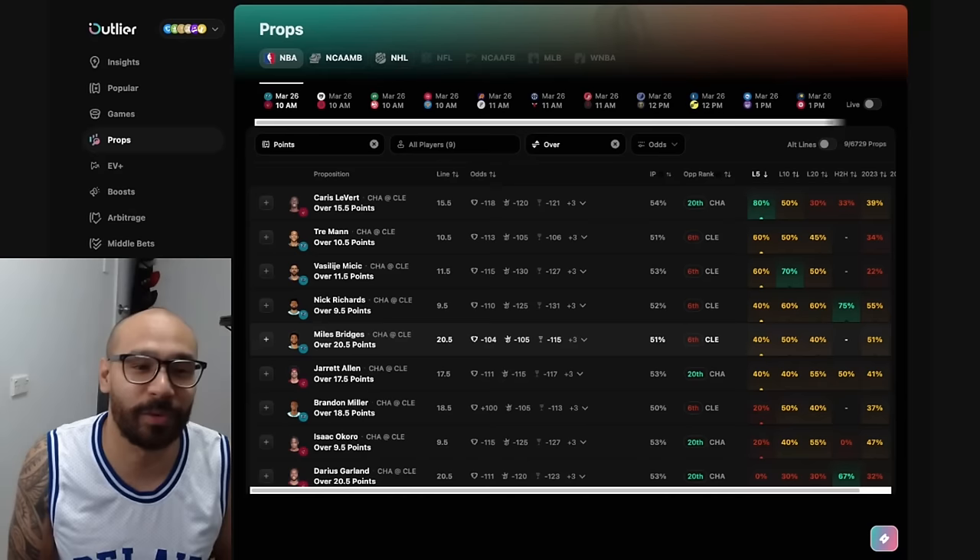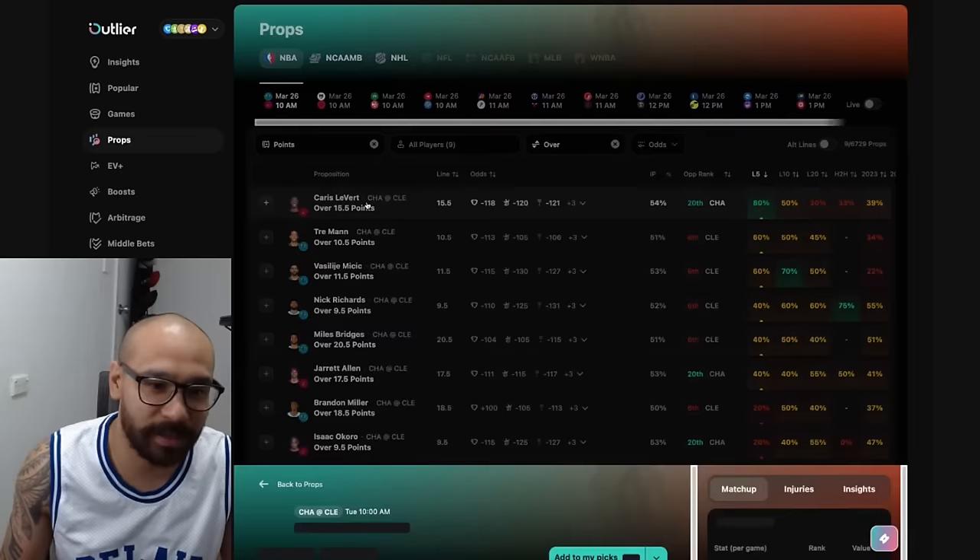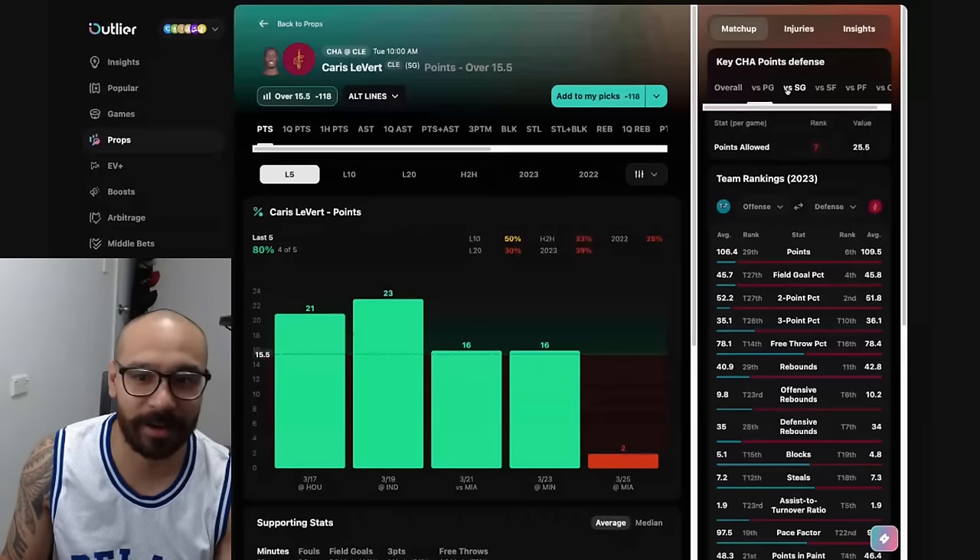We've got 11 games to get through on this one, so I apologize if I move quite quick. We're looking at the Charlotte Hornets versus the Cleveland Cavaliers first. We've got JT Thor, Max Strews, and Dean Wade all as game time decisions, but a lot of player props are currently available, so let's dive straight in. We'll start with the Cleveland Cavaliers — Karis LeVert.